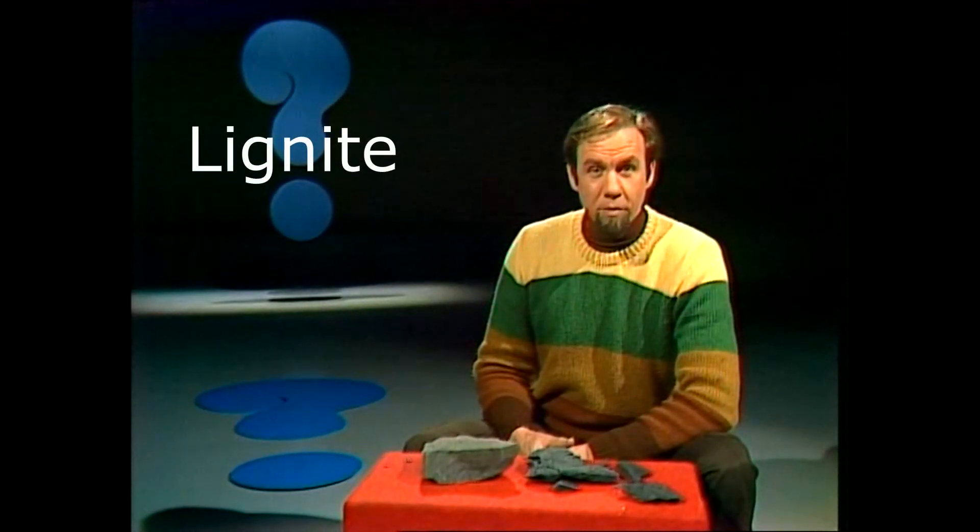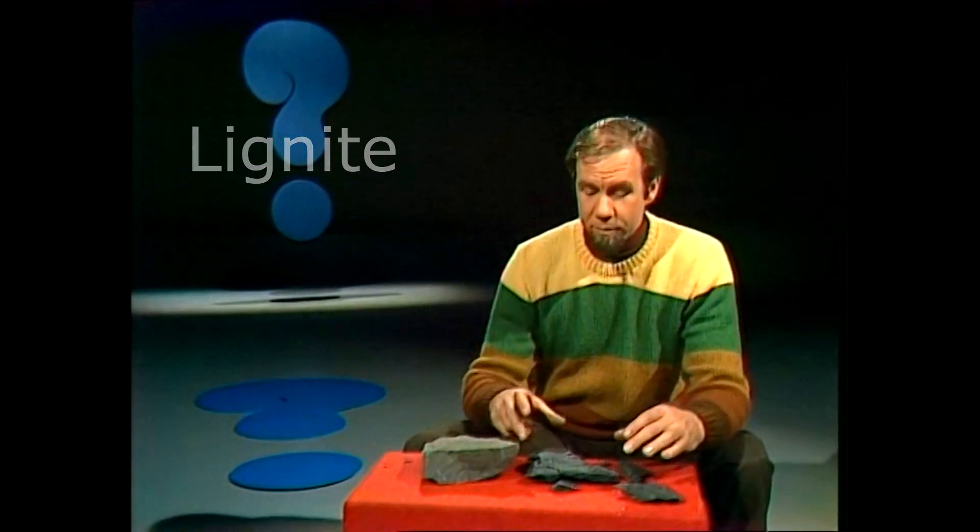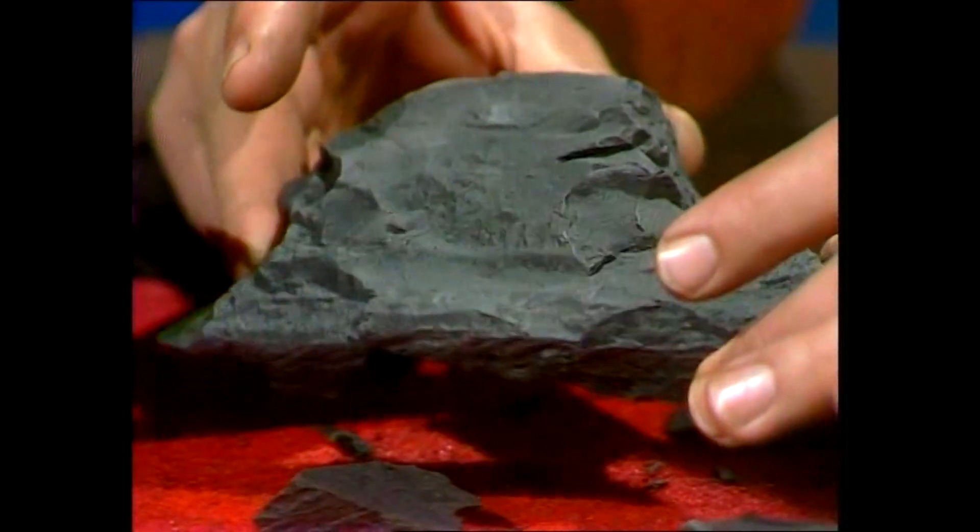What is lignite? Well, it's coal, or a form of coal. Coal forms from ancient plants in a number of stages.